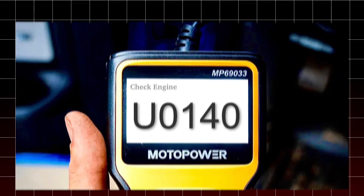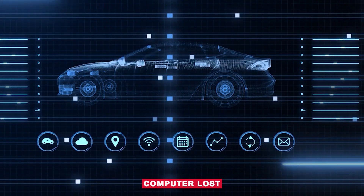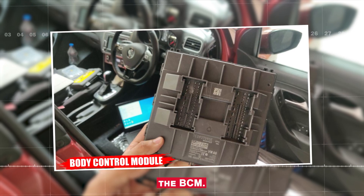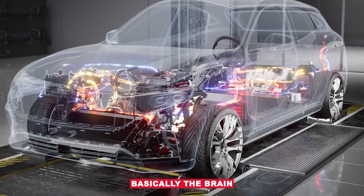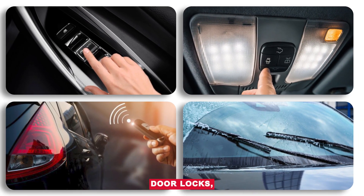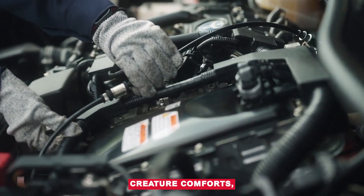Alright, so today we're breaking down code U0140, which means your vehicle's computer lost communication with the body control module, also called the BCM. The body control module is basically the brain that controls all the non-engine electronics in your car. That includes power windows, interior lights, door locks, alarm system, wipers and more. It's like the command center for all your car's creature comforts.